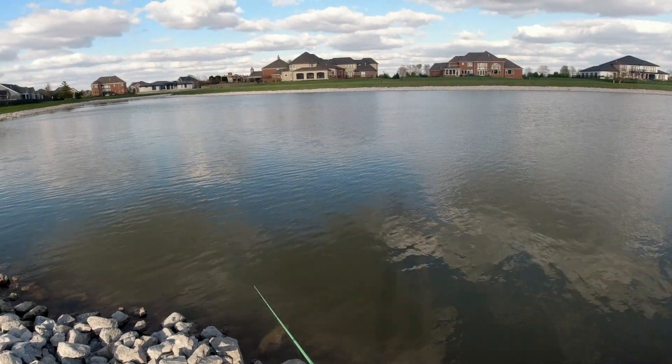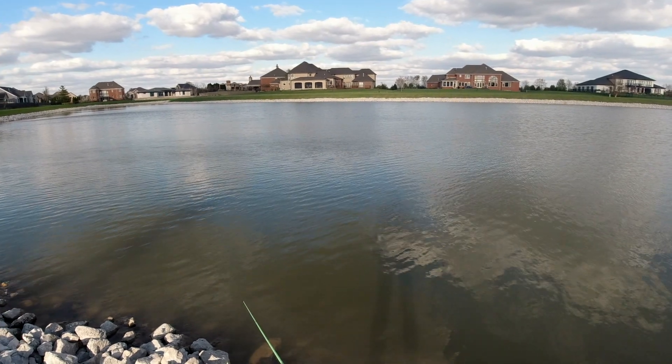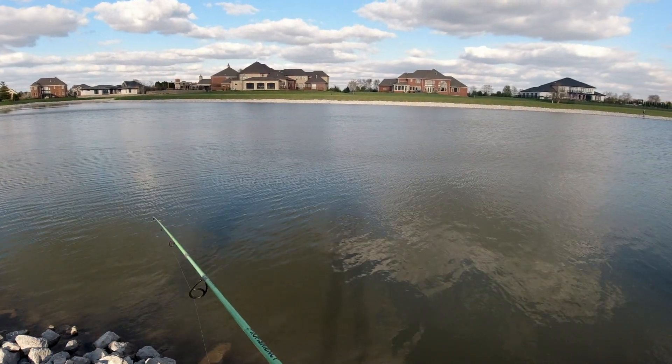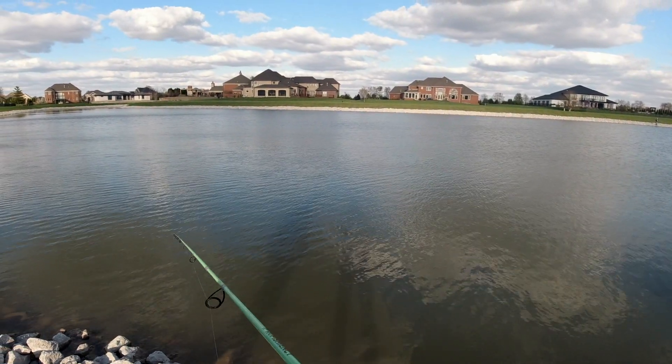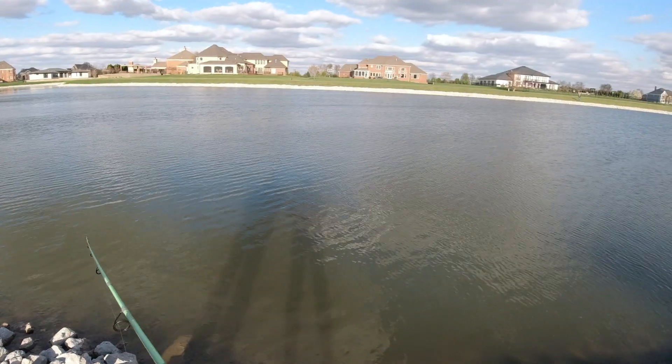Damn it. Hey everybody, can we get an F in the chat for Alana's lipless crankbait, which is about to be gone. Sorry about ya.